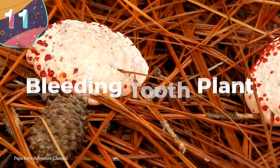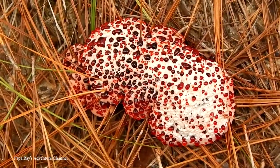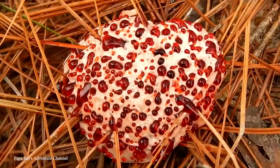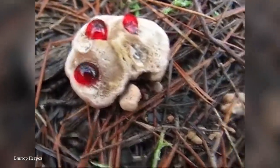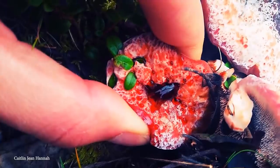#11: Bleeding Tooth Plant. If you couldn't already tell by the name, this one may not be for the faint of heart. The bleeding tooth plant is a type of fungus that looks like it's straight out of a horror movie. This unusual mushroom hails from the Pacific Northwest. It earned its nickname from its pale white flesh with deep red pores that ooze out a thick red fluid. And if you get up close and personal, turning it over reveals a base studded with small, mean-looking spines.